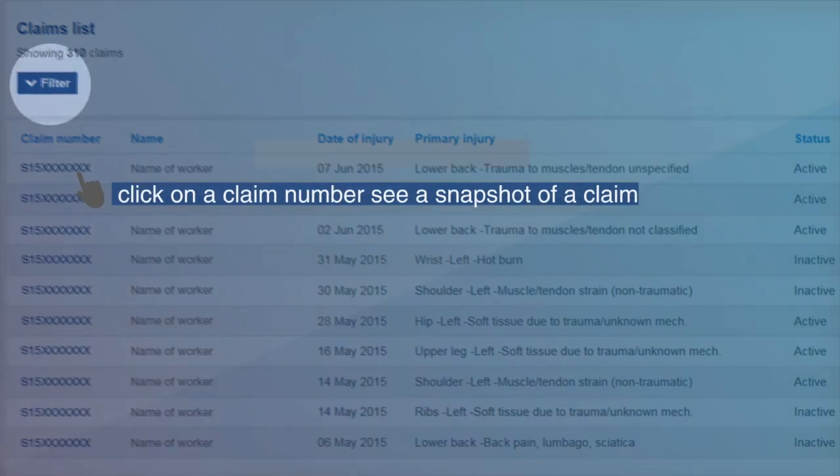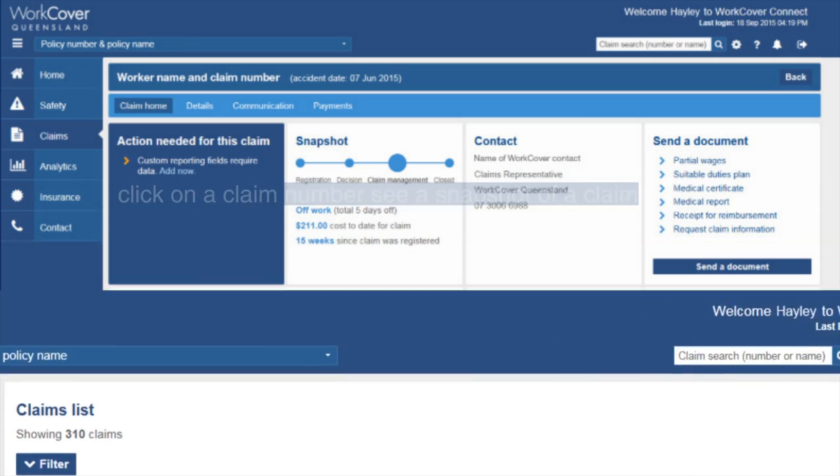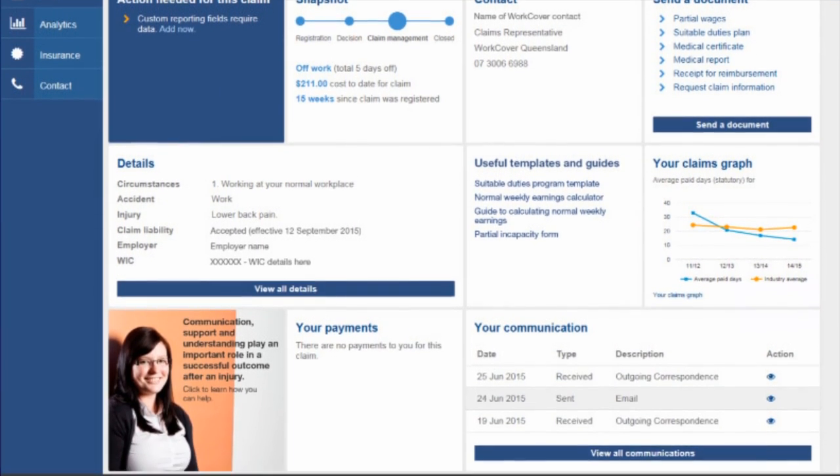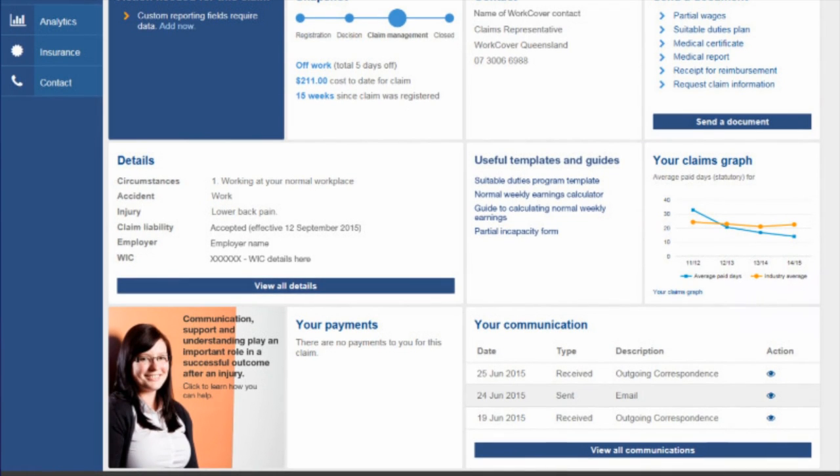Clicking on a claim number gives you a snapshot of an individual claim, with cost to date, recent communication, payments and contact details. Plus, recent activity means you'll always know where your claims are at.